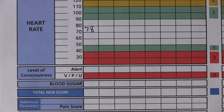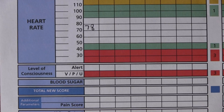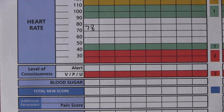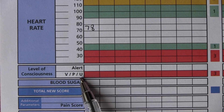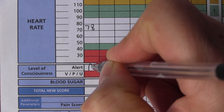Moving on to level of alertness. The scale used is AVPU — are they Alert, responsive to Voice, responsive to Pain, or Unresponsive? At the moment I'm alert, so I'll put an A in there.